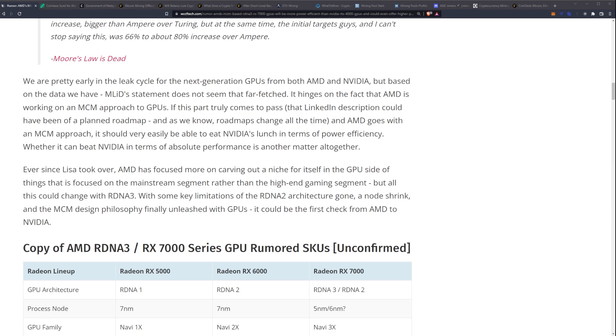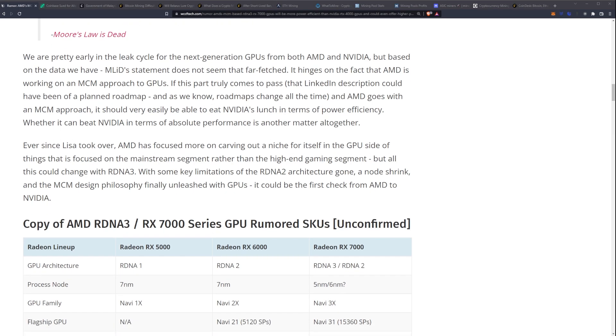If this truly comes to pass, that LinkedIn description could have been a planned roadmap — and as we know, roadmaps change all the time. If AMD goes with an MCM approach it should very easily be able to beat Nvidia's lunch in terms of power efficiency. Whether it can beat Nvidia in absolute performance is another matter, especially given that move to PCI Gen 5 for Nvidia and the rumored power consumption from the RTX 4000 series — up to 600 watts for the top-end single GPU.